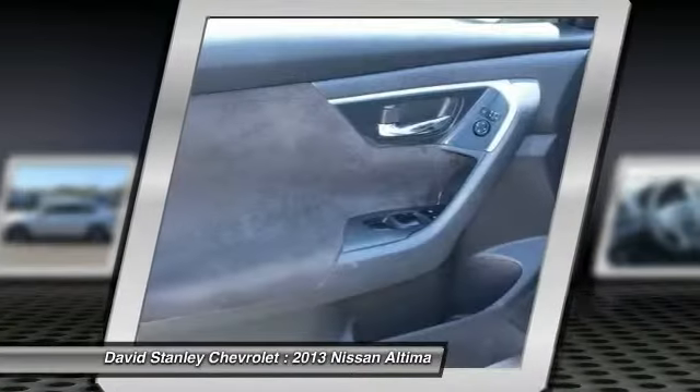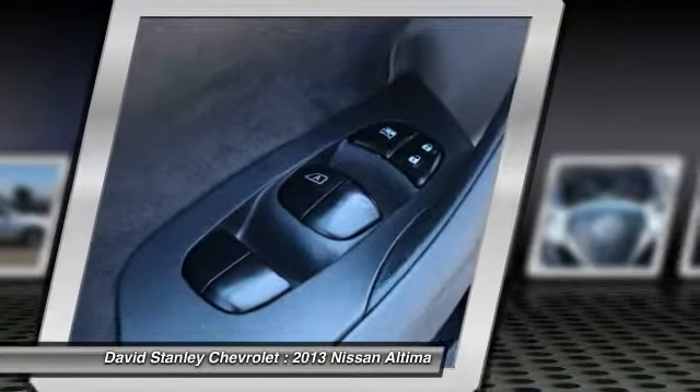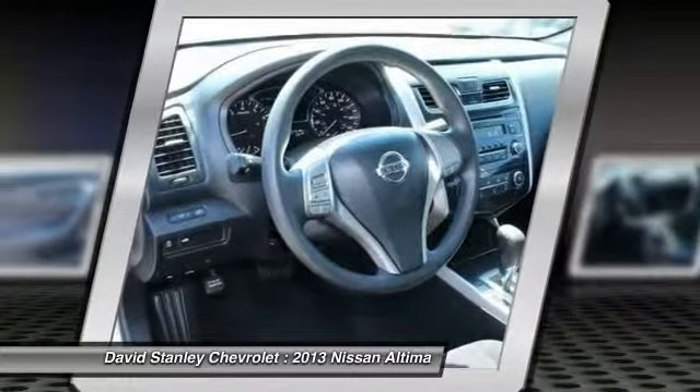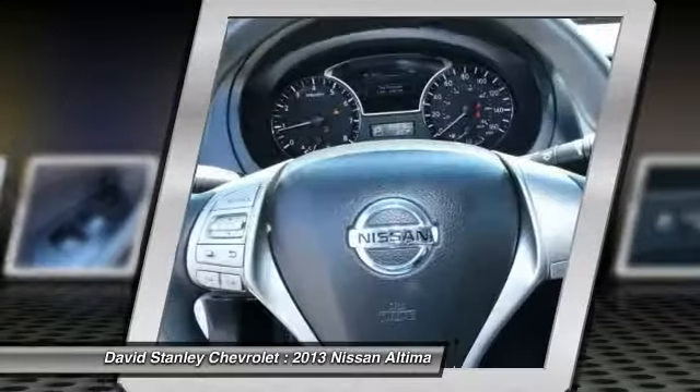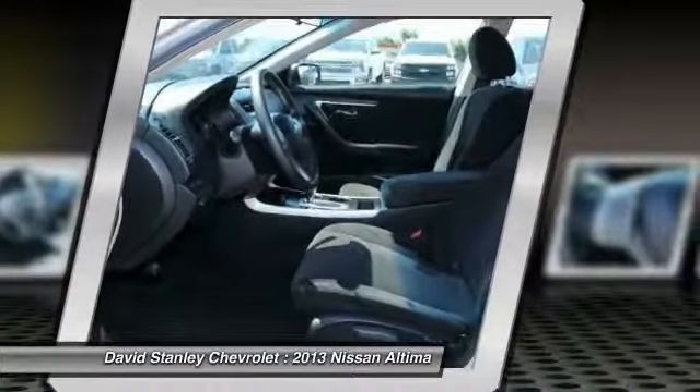Traction control, dual airbags, air conditioning front, power steering, AM FM stereo with CD player, four-wheel disc brakes, center armrest, power windows, rear window defroster, CD player.